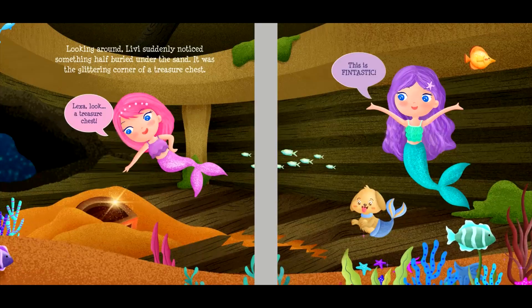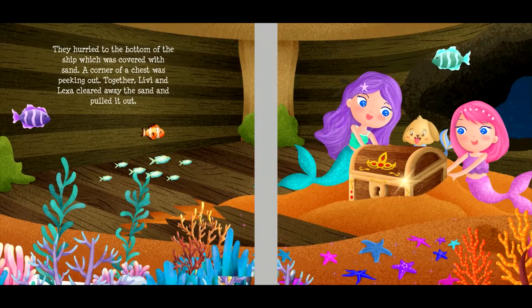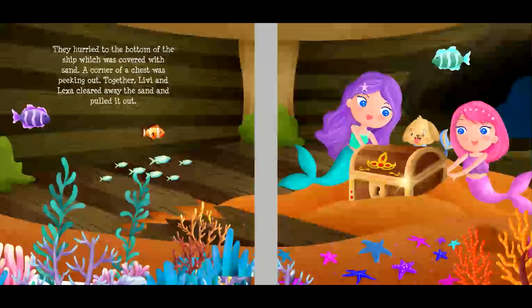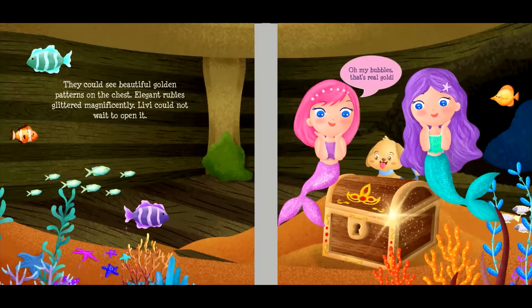Looking around, Livvy suddenly noticed something half-buried under the sand. It was the glittering corner of a treasure chest. "Lexa, look! A treasure chest! This is fantastic!" They hurried to the bottom of the ship, which was covered with sand. A corner of a chest was peeking out. Together, Livvy and Lexa cleared away the sand and pulled it out. They could see beautiful golden patterns on the chest. Elegant rubies glittered magnificently.